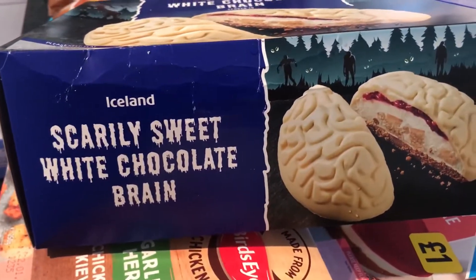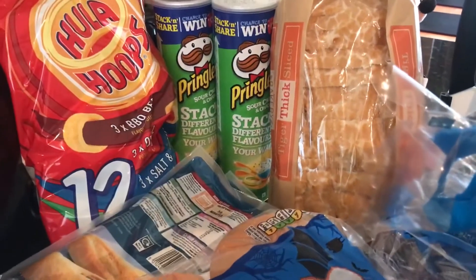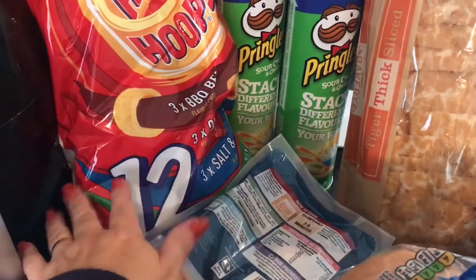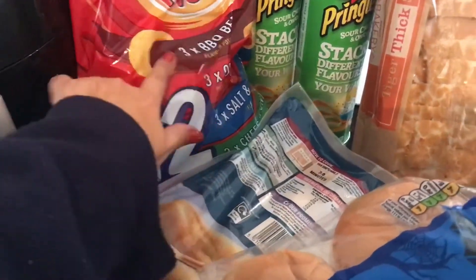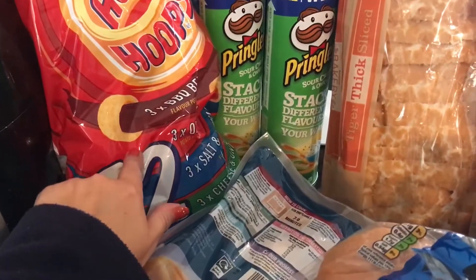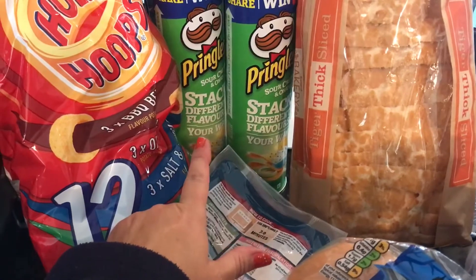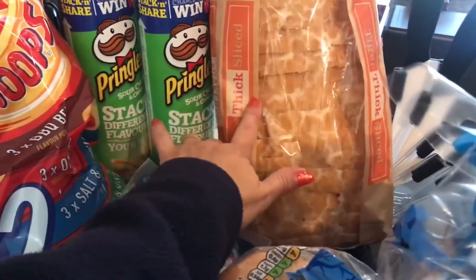Declaration: if I do get any prices wrong I apologise. I'm not quite sure how much the Hula Hoops were — it's 12 packets, three barbecue, three original, three salt and vinegar and three cheese and onion. The sour cream Pringles were one pound 50 each.